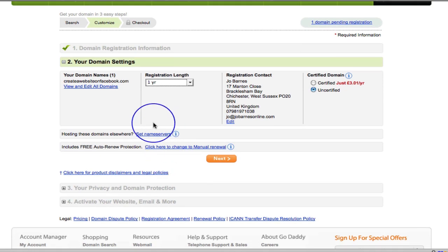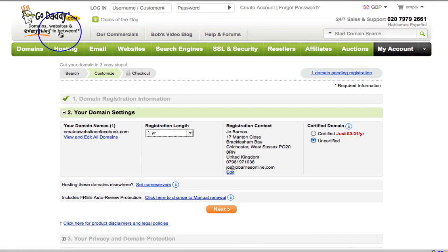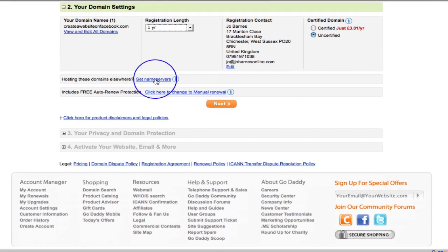This is very important — hosting these domains elsewhere. Unless you decide you're going to use GoDaddy as your hosting service as well, you are going to need to set your name servers. We haven't set up your hosting company yet, so at this stage you won't be able to do that unless you already have your hosting company. If you already have your hosting company and know your name servers, you can do that here. Otherwise we'll come back to set name servers after we've got our hosting company in the next video.